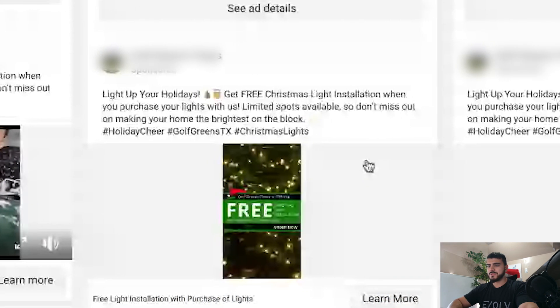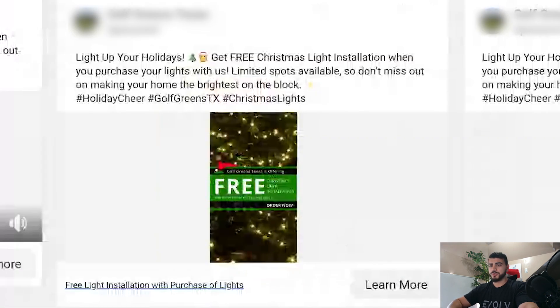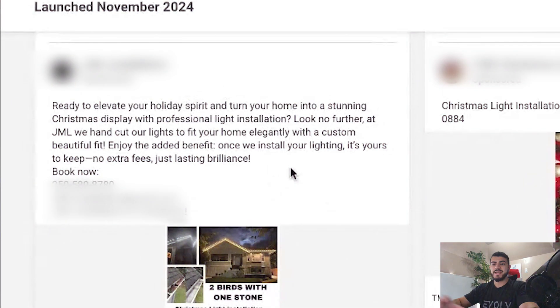These ads look like they're from the same advertiser. As I mentioned, your ad copy is where the bulk of your text should be — talking about the service. That way your creative can be focused on showing the service and what you actually provide. This one is really fixated on text, so I would change that to be more focused on the service at hand.